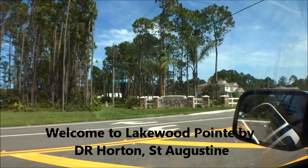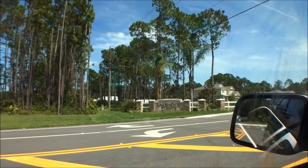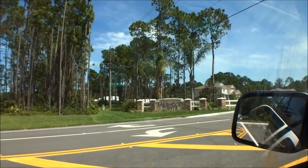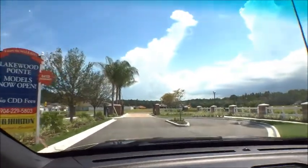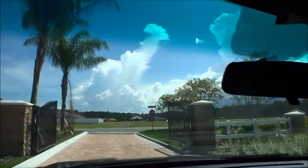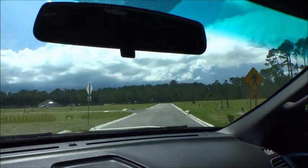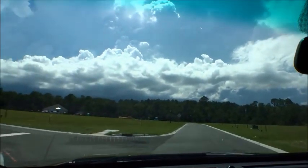Welcome back to the For Buyers Only YouTube channel and Dwight's famous windshield tours. Today we're doing an updated video of Lakewood Point down in the south part of St. Augustine. It's a DR Horton community on State Road 206, just 2.3 miles west of the ocean. Beautiful little entry here — it is gated, but they leave them open while contractors are working. 79 home sites, all types of different homes: single stories, two stories, preserve properties, lakefront properties. It's an all-coastal community by DR Horton.